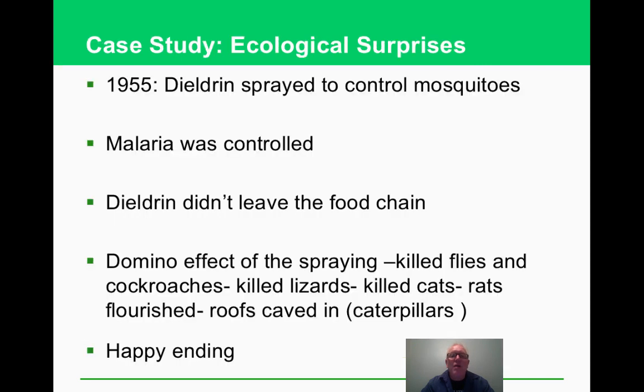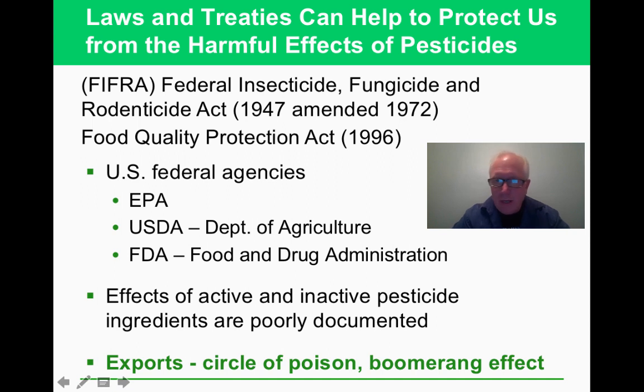A classic example of unintended consequences: a pesticide used to fight malaria killed flies and cockroaches in a region with thatched-roof homes. But it also killed lizards that ate insects and cats that controlled rats. The rat population exploded, and caterpillars — no longer eaten by lizards — began destroying the thatched roofs. They ended up helicoptering cats in as a solution. This case really makes you think about the precautionary principle.